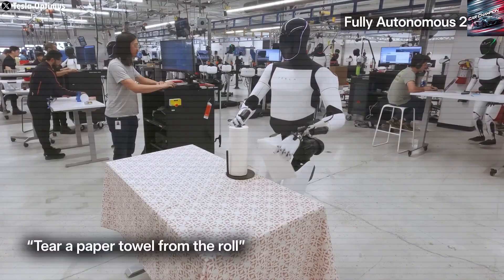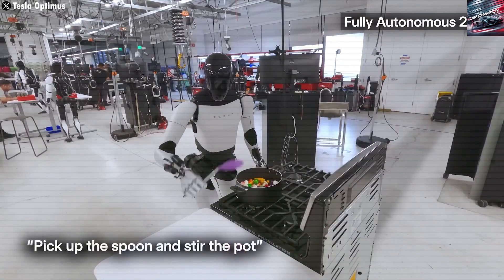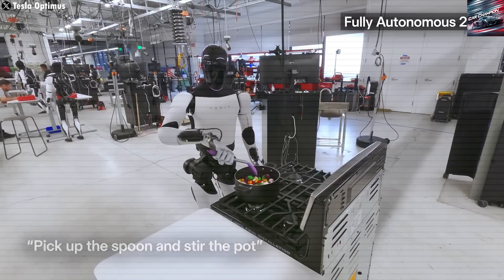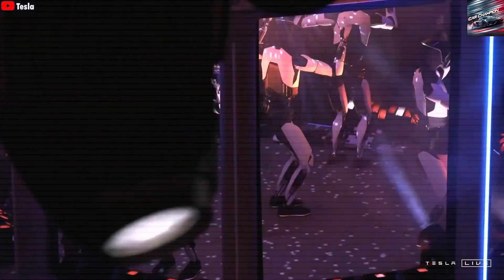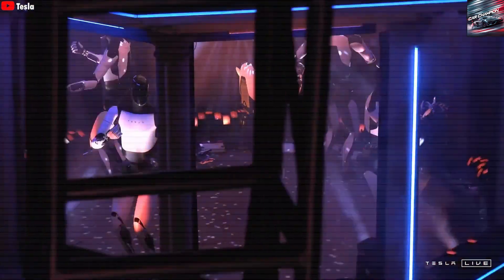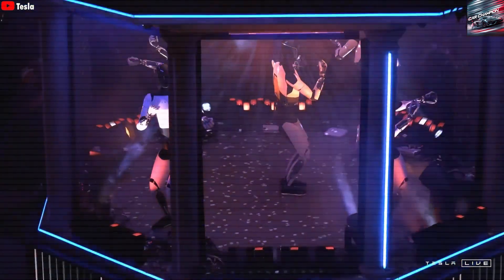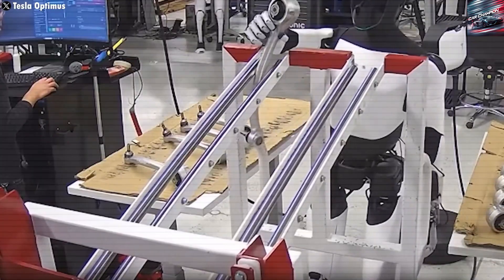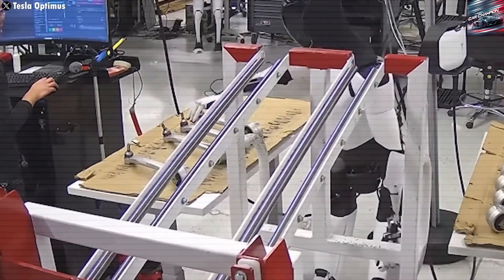There's also a hands-on teaching option for users. If someone wants to personally instruct Optimus, they can walk it through a task like ironing a shirt. The robot watches, tries the motion, and refines its technique based on corrections. Much like how a child learns through trial and error, Optimus improves from every mistake and saves that knowledge.